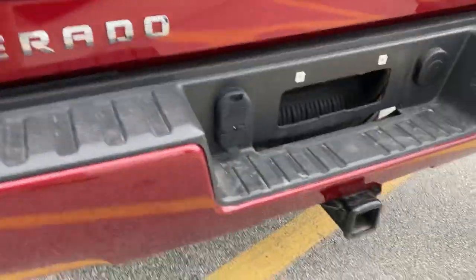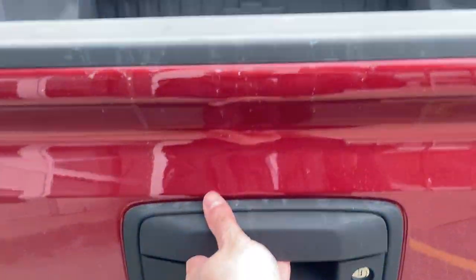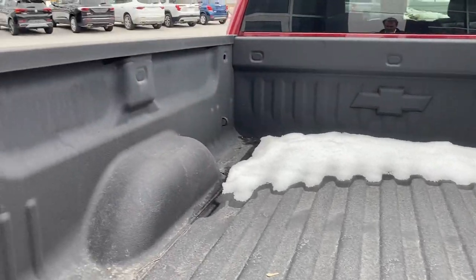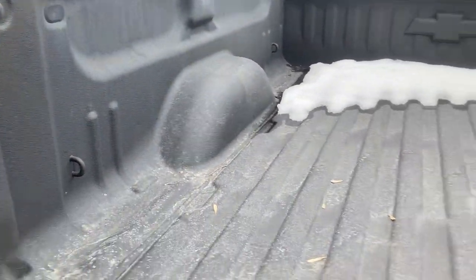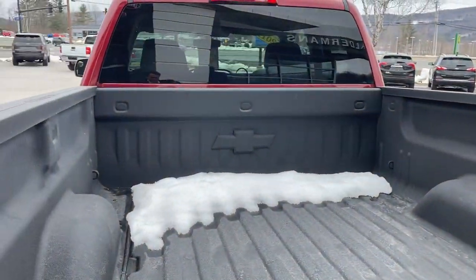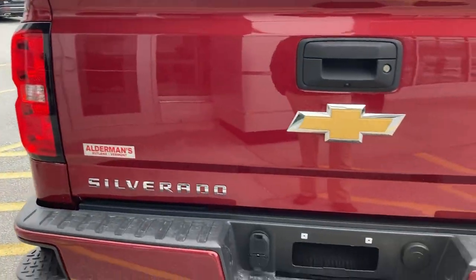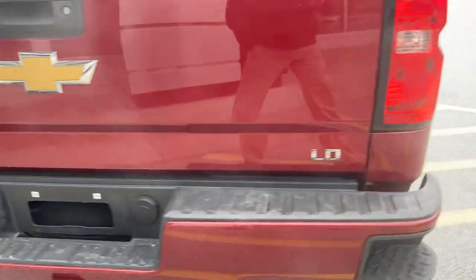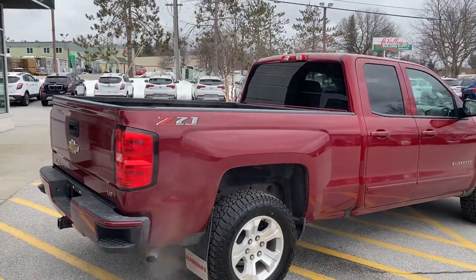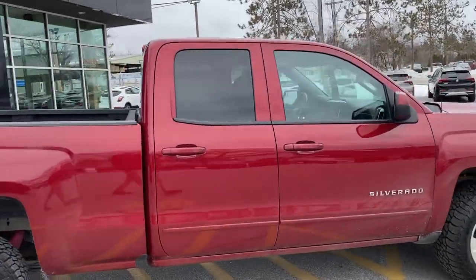We've got our nice corner step bumper, and there's that heavy-duty trailering package I was talking about. I'm going to drop the tailgate so you can see we have the nice spray-in liner from the factory — yet another thing you're not going to have to spend any money on because it's already taken care of. Just really nice shape and condition for what we carry around here.